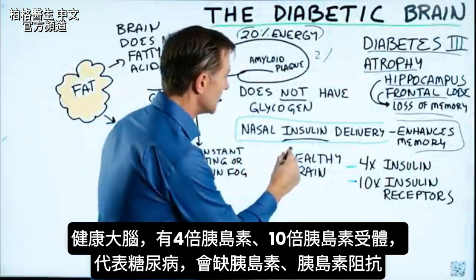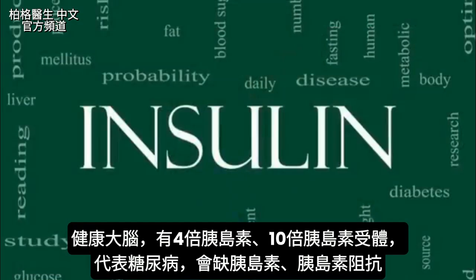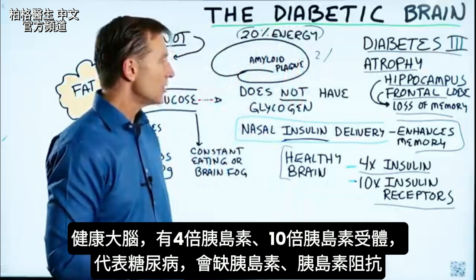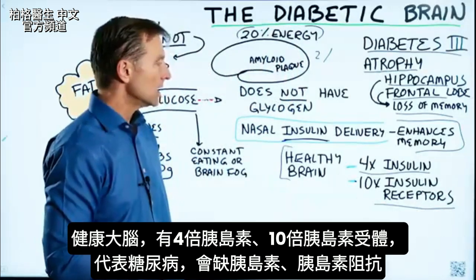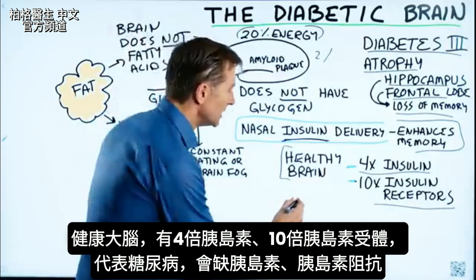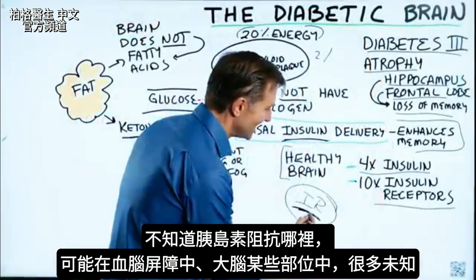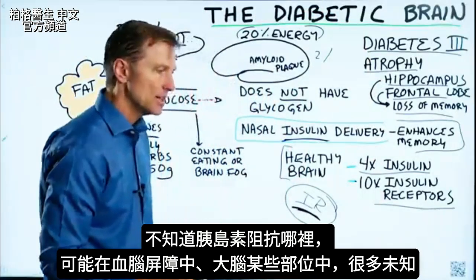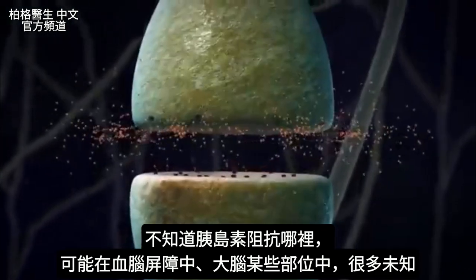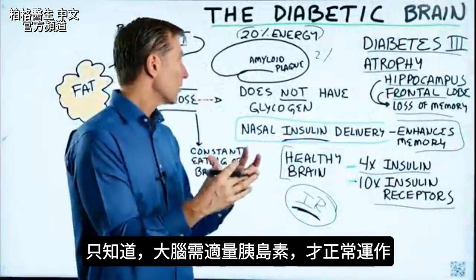A healthy brain has four times as much insulin and ten times as many insulin receptors. This means that when you have diabetes, you obviously have an insulin deficiency — as in insulin resistance. However, they still haven't figured out exactly where this occurs: whether it's in the blood-brain barrier or in certain parts of the brain. But we know we need the right amount of insulin in the brain for it to work correctly.